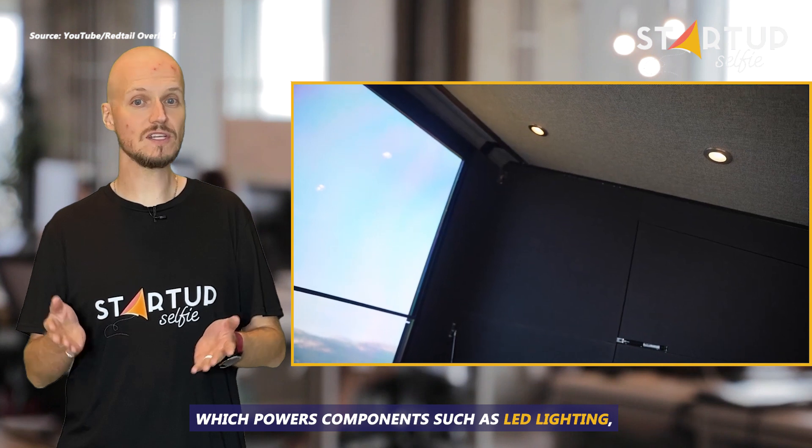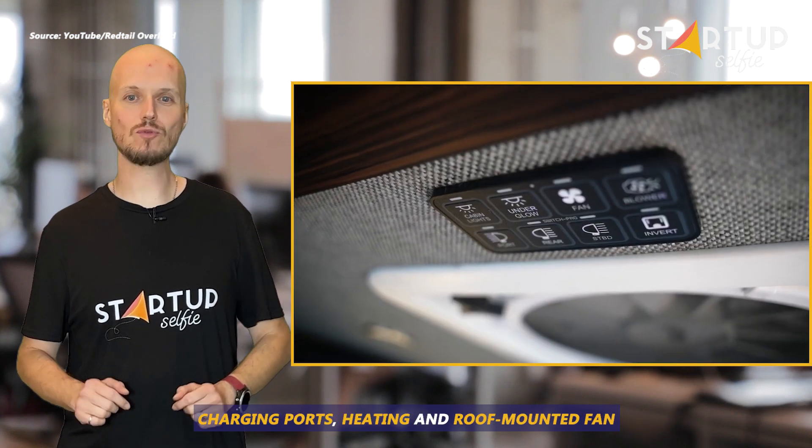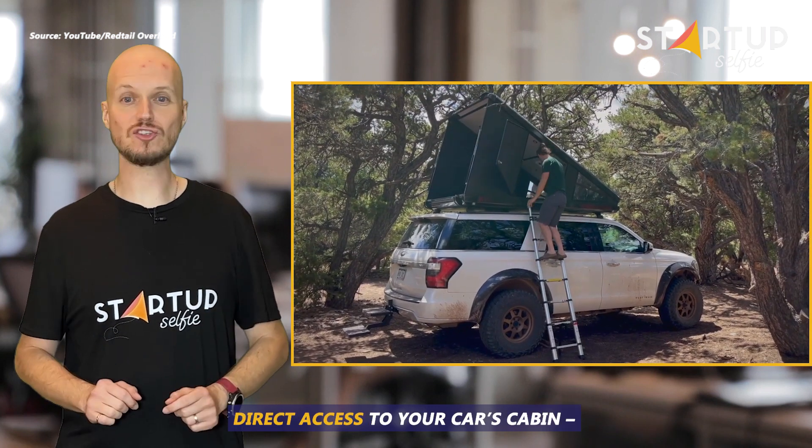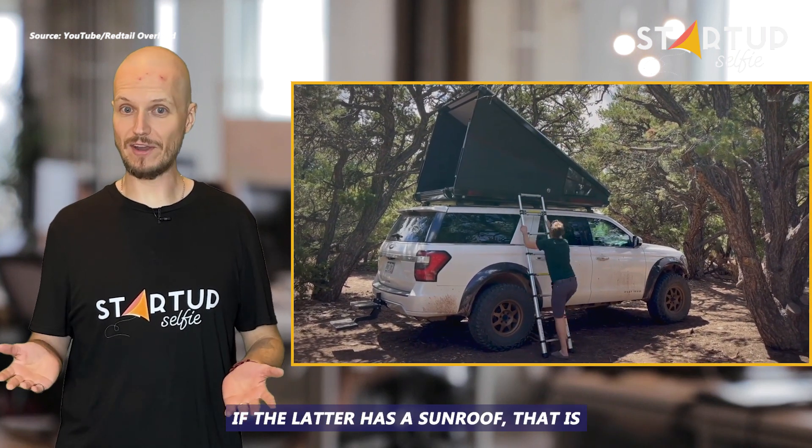The battery bank powers components such as LED lighting, charging ports, heating, and a roof-mounted fan. A floor hatch provides direct access to your car's cabin, if the latter has a sunroof, that is.